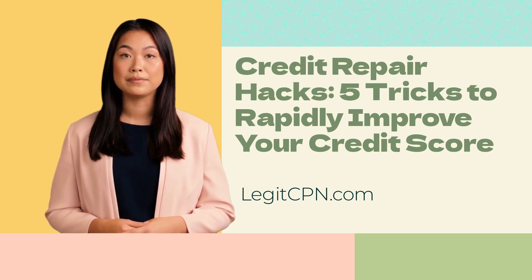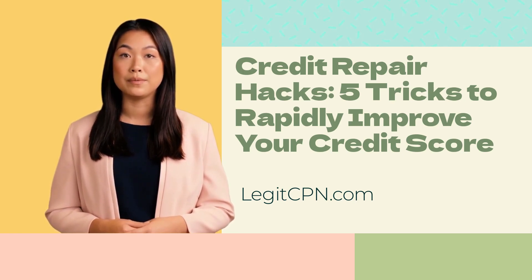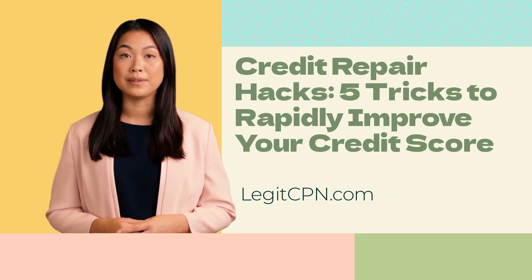Review and dispute errors on your credit report. The first step in any credit repair journey is to obtain a copy of your credit report from each of the major credit bureaus — Equifax, Experian, and TransUnion. Carefully review the reports for any inaccuracies, such as incorrect account information, late payments, or accounts that don't belong to you.